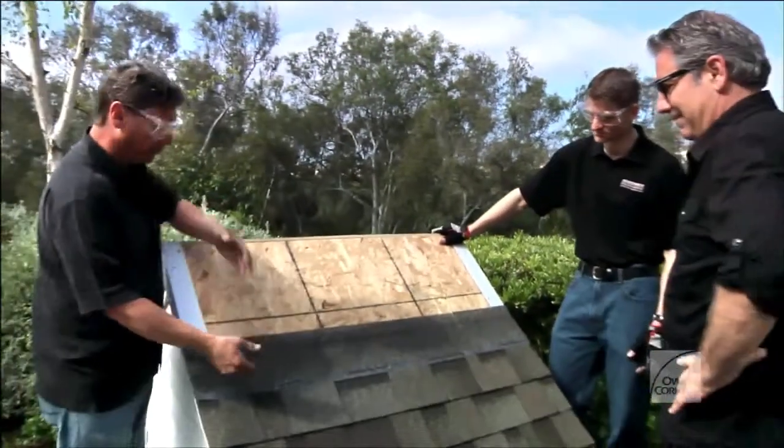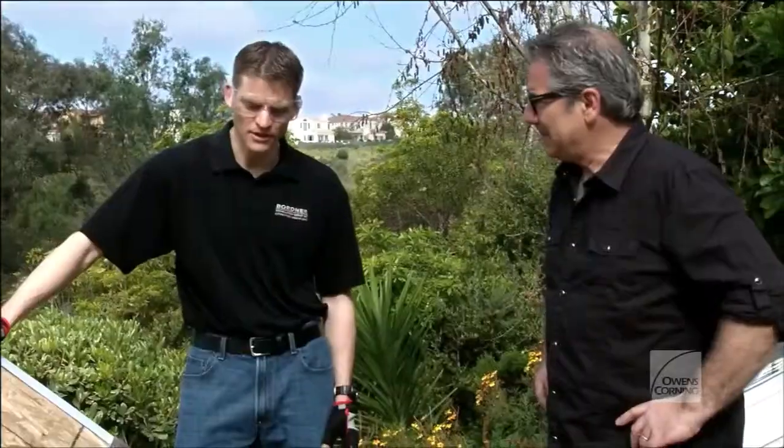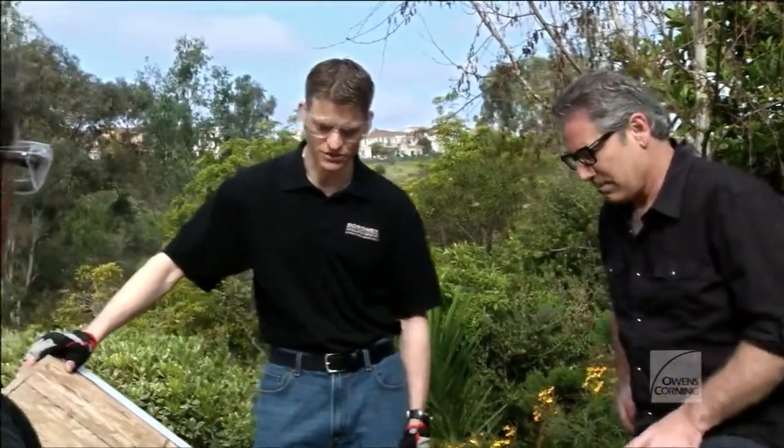Is this something that you would use to bring a piece in and explain to the homeowner why you use it and why it's different? Yeah, we bring a piece of the shingle in. Also, even just a sample of that Surenail strip, showing them that extra layer that's on there and letting them feel how strong it is.